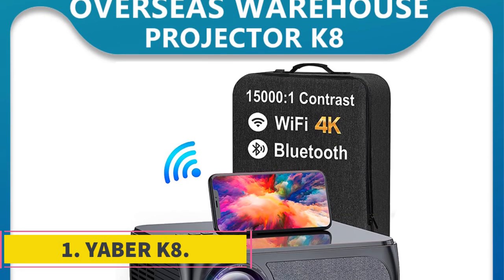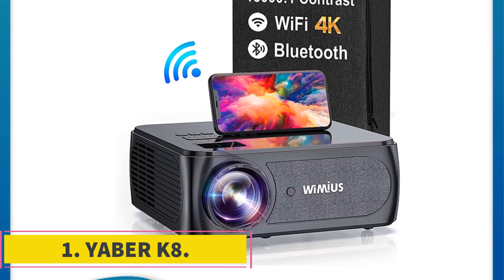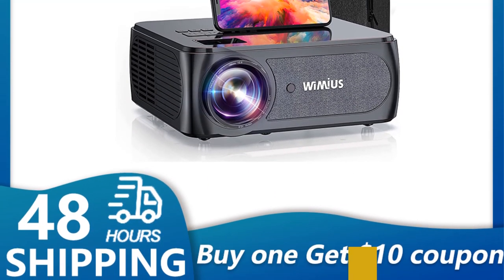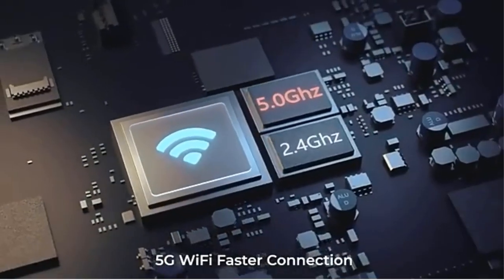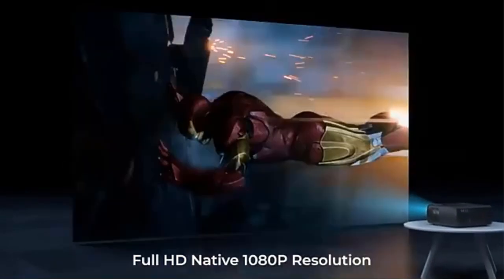Number 1: Yubber K8. It is 100% brighter and clearer than other $300 projectors. 5G Wi-Fi and Bluetooth 5.1 — 5G Wi-Fi will bring a faster and more stable connection with no more lag. Bluetooth compatibility is much larger.